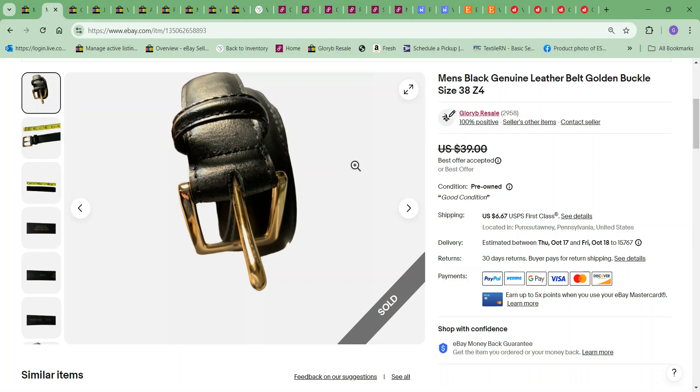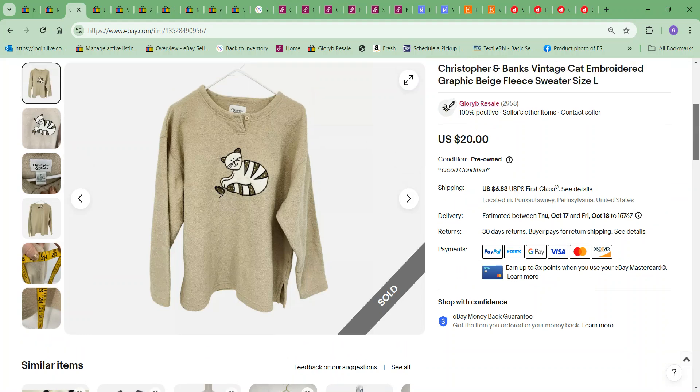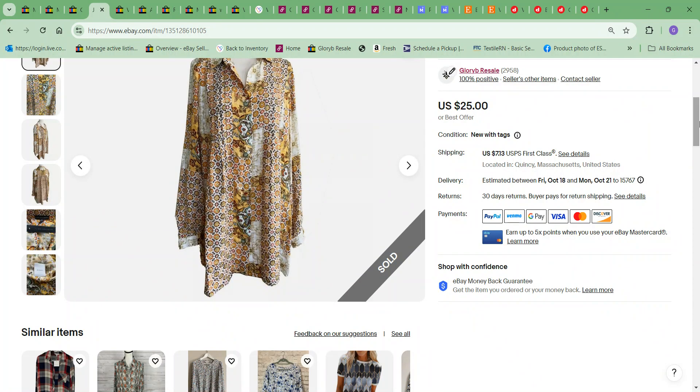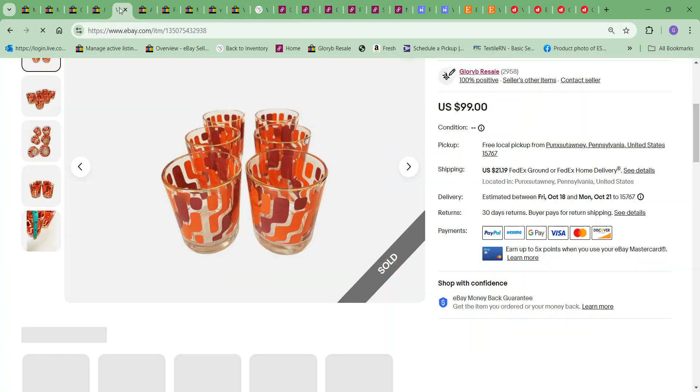The next item to sell was this black genuine leather belt. I took an offer for $20; the cost to me was $2.99. Next was this Christopher Banks cat shirt, which sold for $17, and the cost to me was $1. Next was this Jane and Delancey floral patchwork blouse, which sold for the full asking price of $25; cost to me was $4.99.